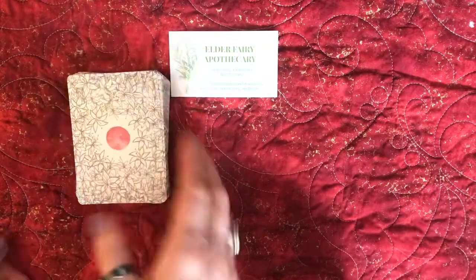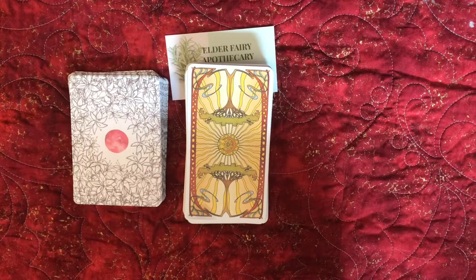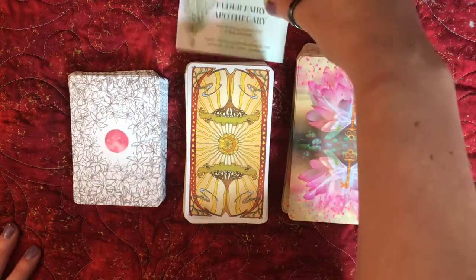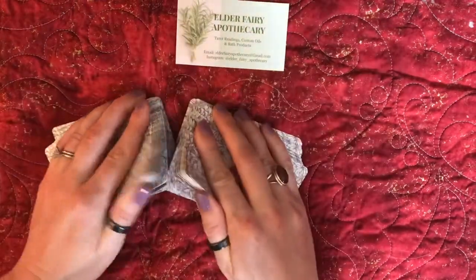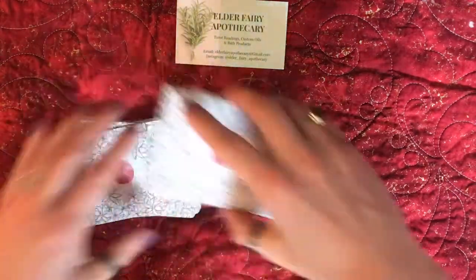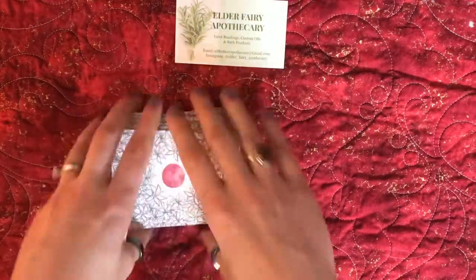Here is your deck. This is kind of a basic tarot deck for size reference, and this here is about the size of an oracle deck — both larger than my business card. I'm going to do a shuffle. It shuffles well and it's easy. So these are shuffled. I'm going to do a quick pull and I'll be right back.